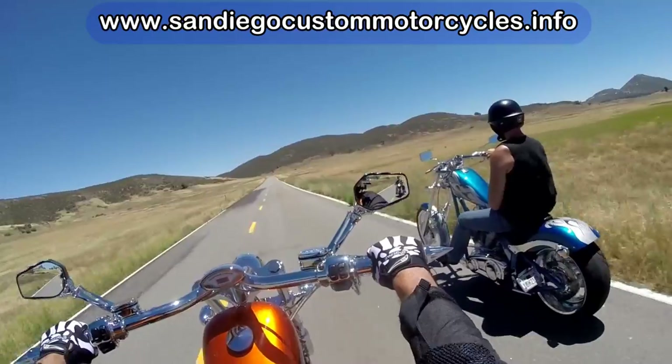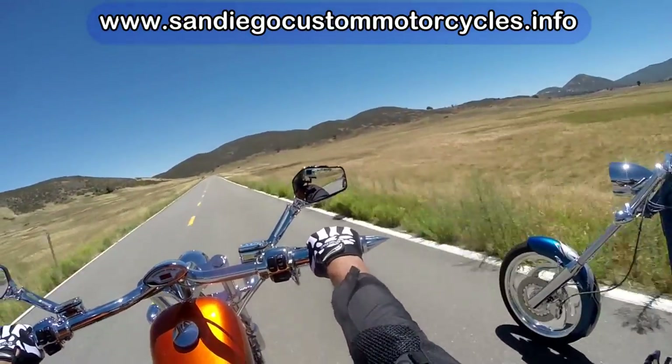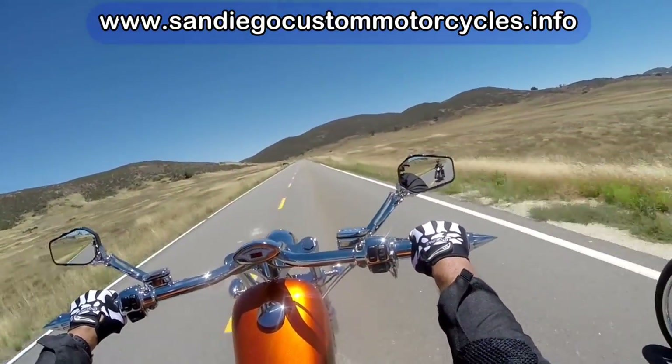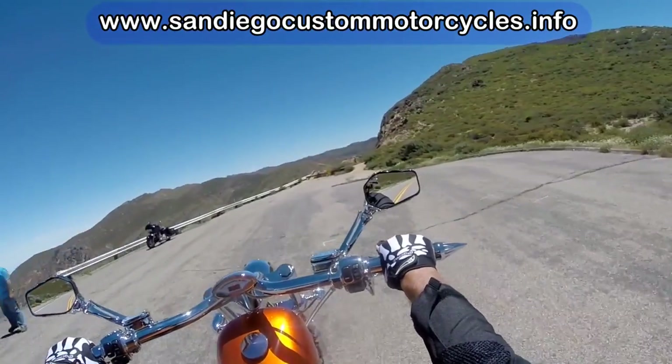We're going by Lake Cuyamaca — it's there on the right, though you don't really see much of a lake because we're going through a drought at the moment. We are now on Sunrise Highway.